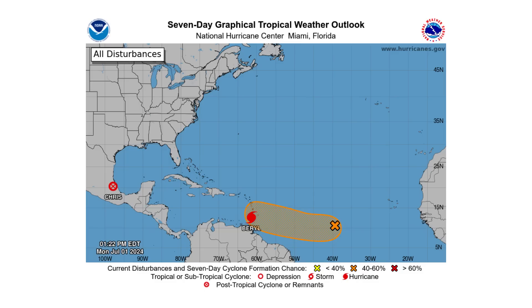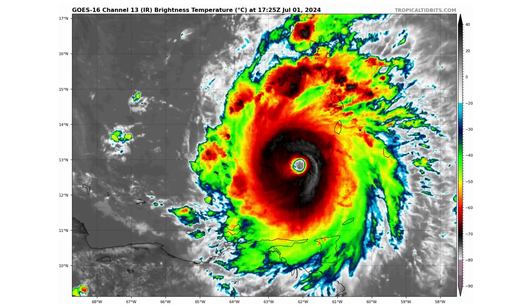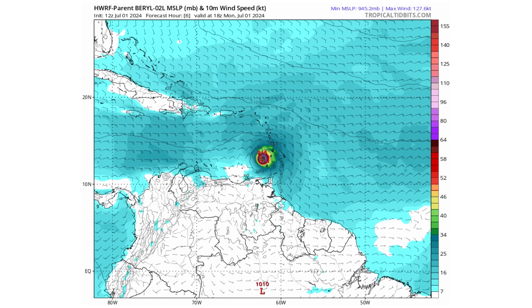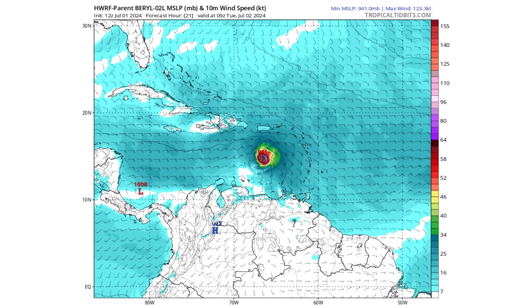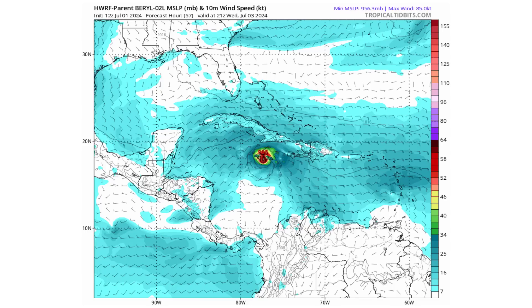Hello everyone and welcome back to Deciphering Weather. In today's video we'll discuss Beryl, Invest 94L, and the remnants of Chris, with Beryl plowing through the Caribbean islands this morning with destructive force, and where it's going to be heading over the next 5 to 7 days through the Caribbean, bringing impacts along the way.